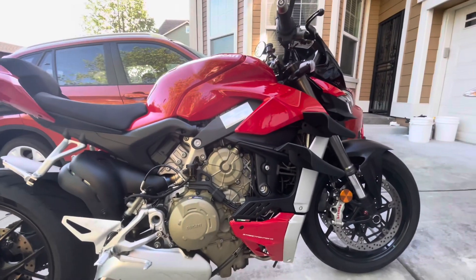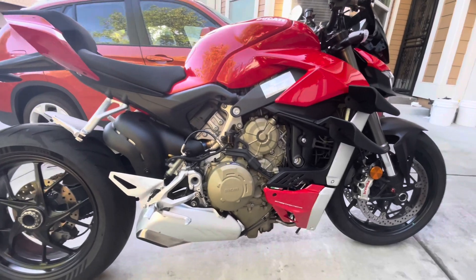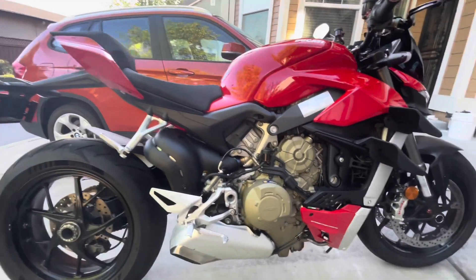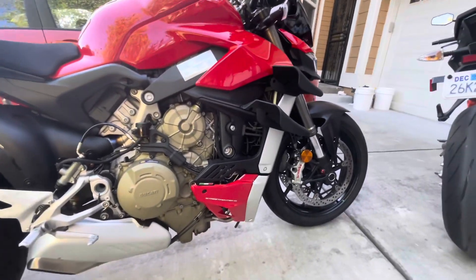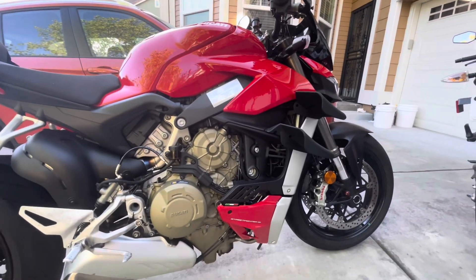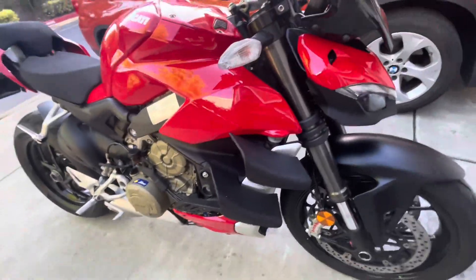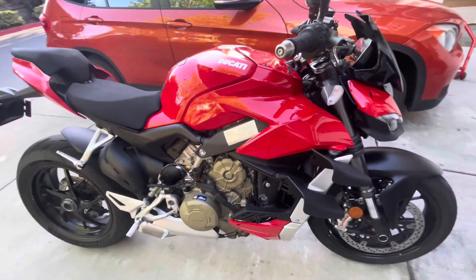The gold Marchesini wheels really pop, I think that's probably what I want to do to the bike. I also want to get rid of that tail exhaust — I haven't had the chance to do it yet, but I think I'll just take it to the dealership and have them do it for me. Anyway, I just finished cleaning and polishing it — bike looks great and I just wanted to bring you this close-up of the Ducati Streetfighter V4.